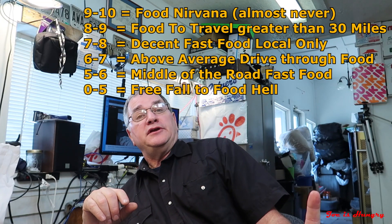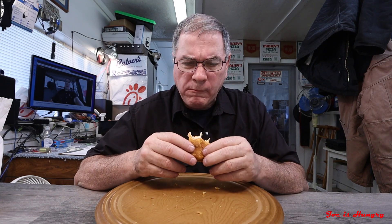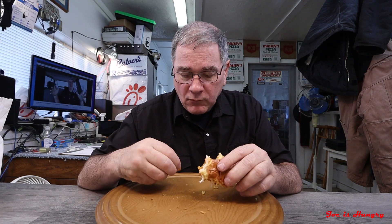Now it's time to give this thing a score. My score is one to ten, nine being the best. Anything above nine is a once-in-a-lifetime experience and almost never achieved. You can see my scale on the screen and in the description below. I'm going to have to go with an 8.1. It's the Zax sauce, it's the freshness, it's not dry — I like this sandwich. That's my review. If you found this interesting or useful, subscribe to the channel, support the channel, and we will see you in the next video.